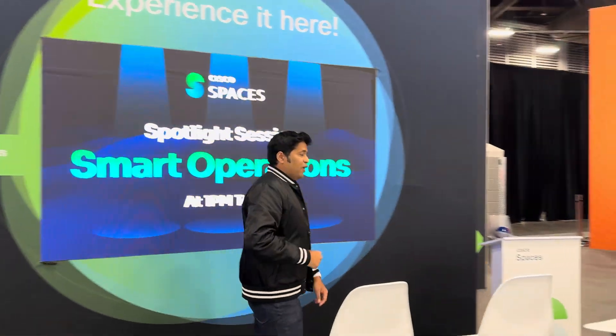Hey guys, you know who I am. I'm Vivek Menon and you know where I am. This is the Cisco Spaces booth theater — the front row seat to listen to our hourly sessions. But here's something that you didn't know about us. Follow me.